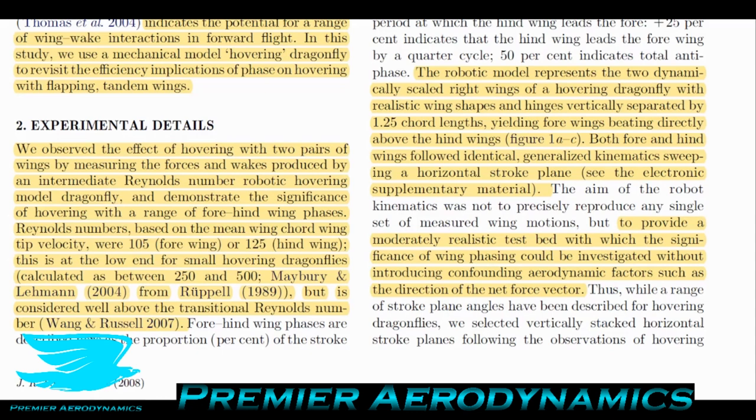The Reynolds numbers based on mean wing-tip velocity were 105 for the forewing and 125 for the hind wing. This is at the low end for small hovering dragonflies, but considered well above the transitional Reynolds number. By regular standards, these numbers are very low — you can have Reynolds numbers of 200,000 or 500,000 that are still transitional — yet these at 105 and 125 are considered above the transitional region.